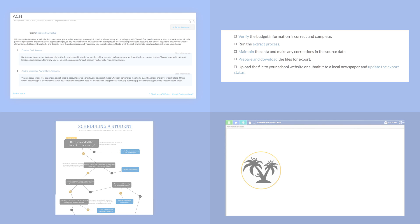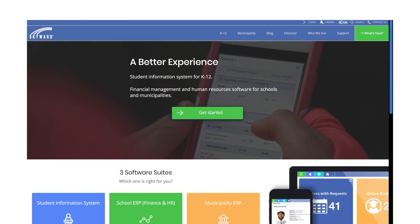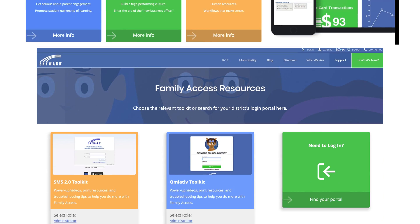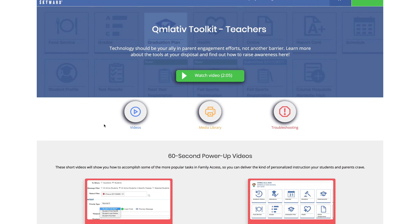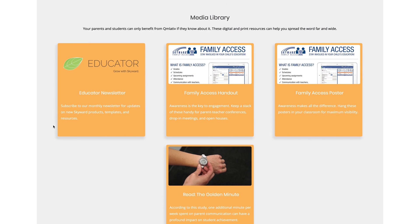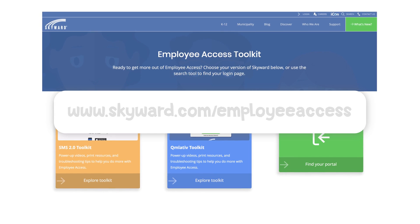If you're looking to learn more about Family Access or Employee Access in particular, there's no better resource than our website. Visit skyward.com/toolkit and select your role to access a series of power-up videos, templates, and handouts that will help you get the most out of our Parent Portal. If you want to brush up on what's available to you in Employee Access, visit skyward.com/employeeaccess for a similar content library.